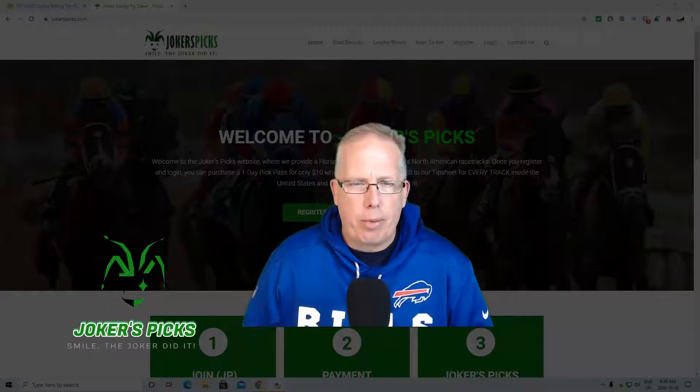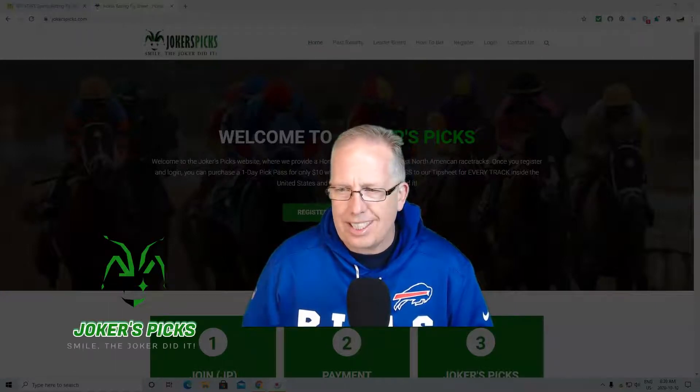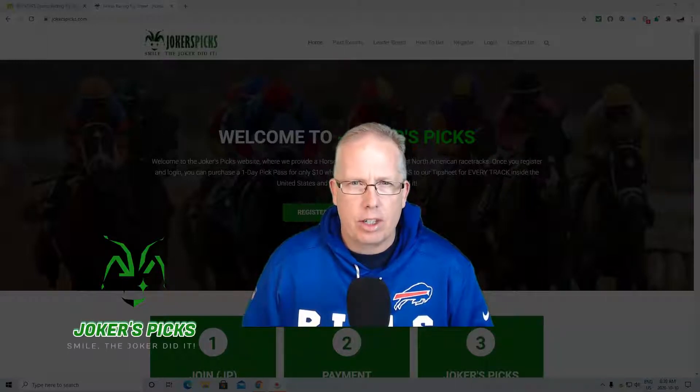Hey guys, how you doing? Ron Raymond here from The Raymond Report with your free horse racing selection for Saturday, October 10th. Hopefully you're having yourself a good start to your Saturday.